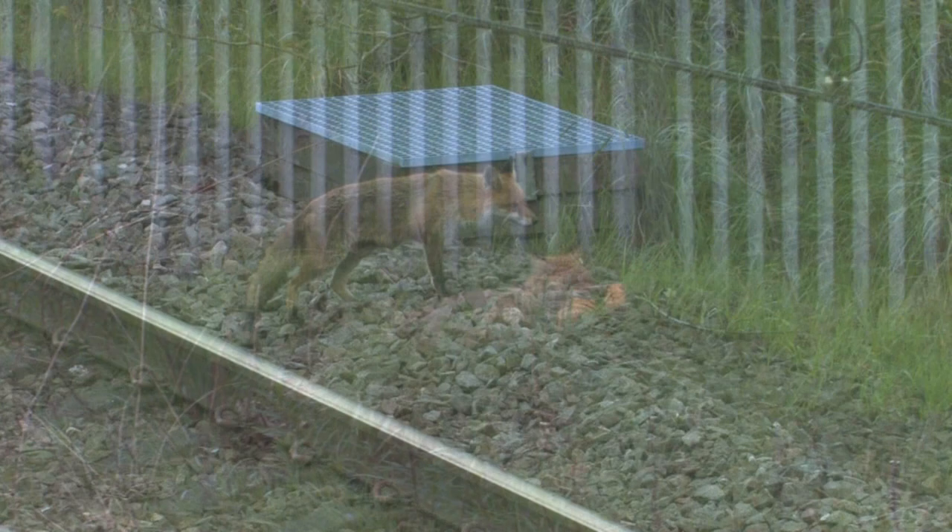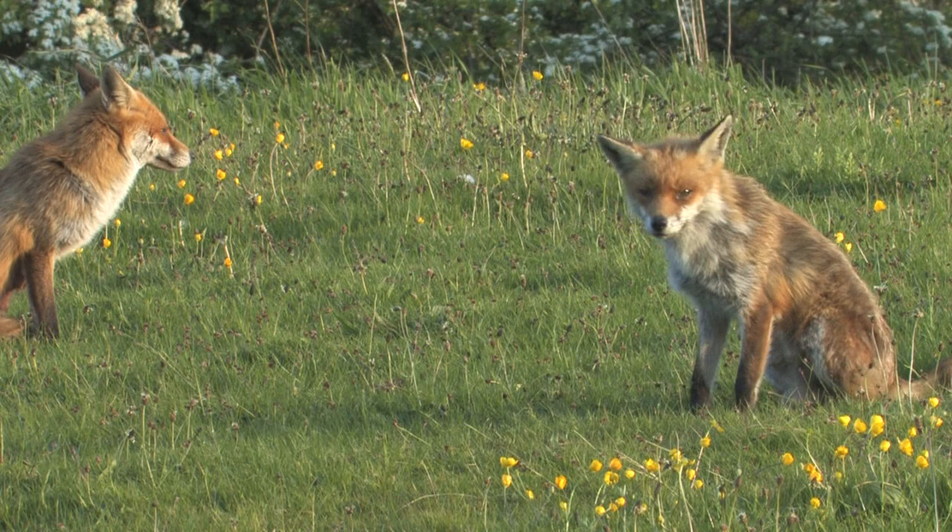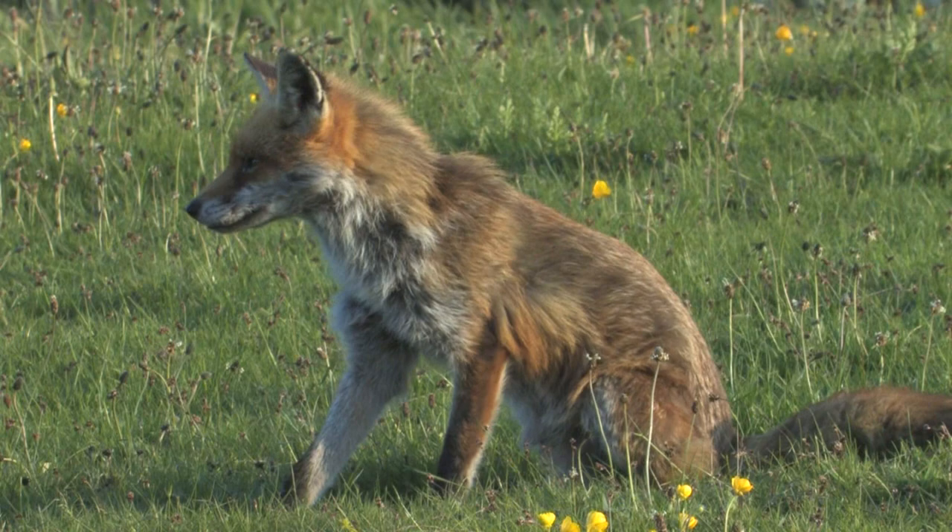The red fox is found throughout Great Britain and Ireland and is only absent on the Scottish Islands. It's probably the most familiar mammal species found in Britain and can be seen in many different habitats. Foxes are highly intelligent and extremely adaptable and have quite rightly earned themselves a reputation for being sly and opportunistic.